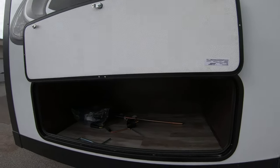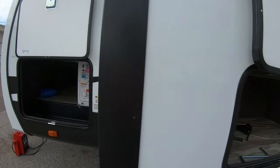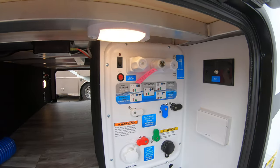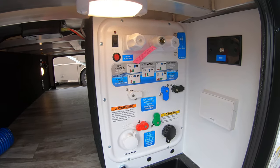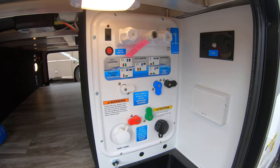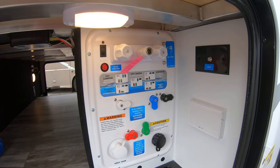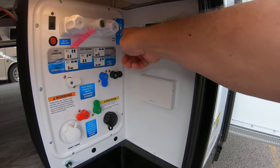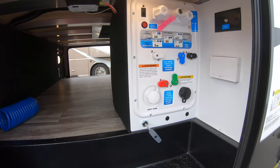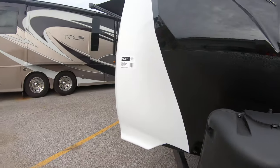Nice slides. Here's another nice storage compartment. There's your power jack switch for this one. This is really nice — the simplest, easiest diagram to follow for whatever your situation: whether you're using the water tank, winterizing, or hooked to city water. It's very simple. There's also another cable connection and 110 power here. So let's go inside and see what we have.